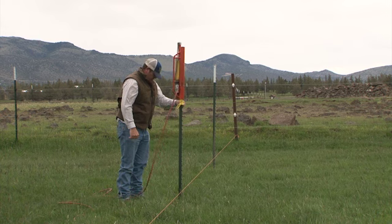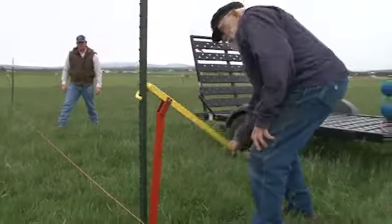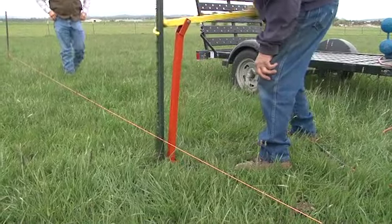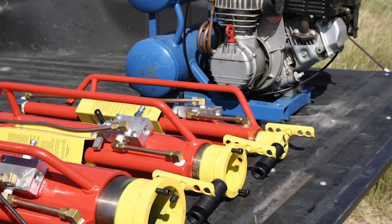Rohrer's post drivers are the only multidirectional pneumatic post drivers in fencing supplies. The T-post puller increases efficiency in removing fence posts. Enhance and maintain your post pounder with accessories, adapters, and a compressor.